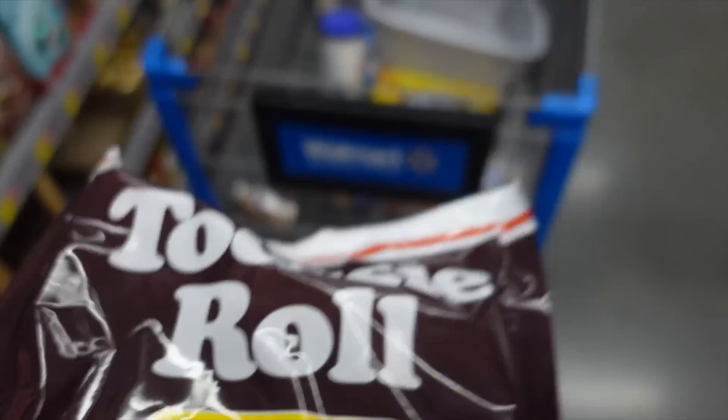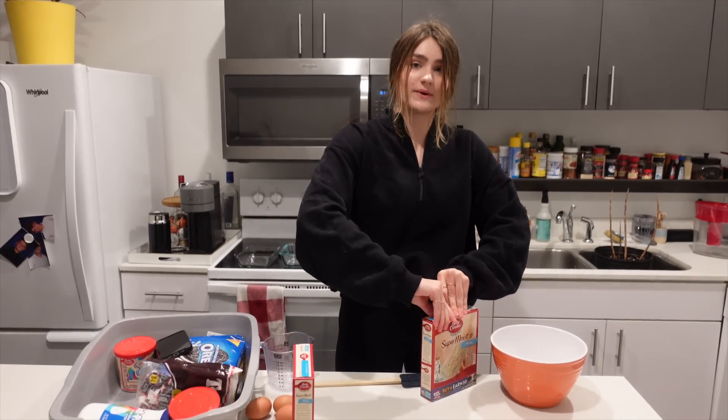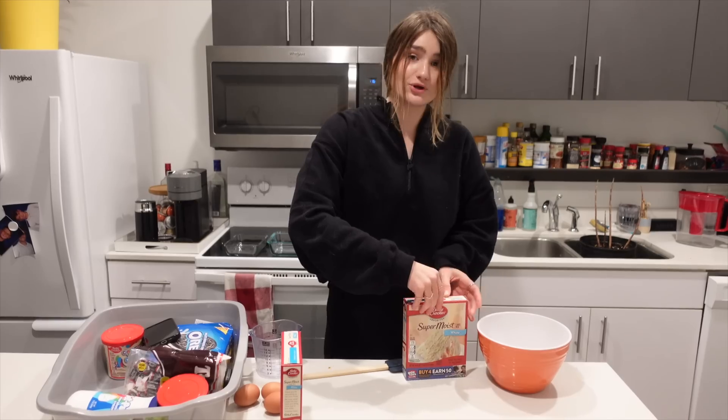Now we have all the ingredients. Time to make some edible shit. Mac's going to be here in literally an hour, so I've got to bake these cakes. Time to go turbo speed.